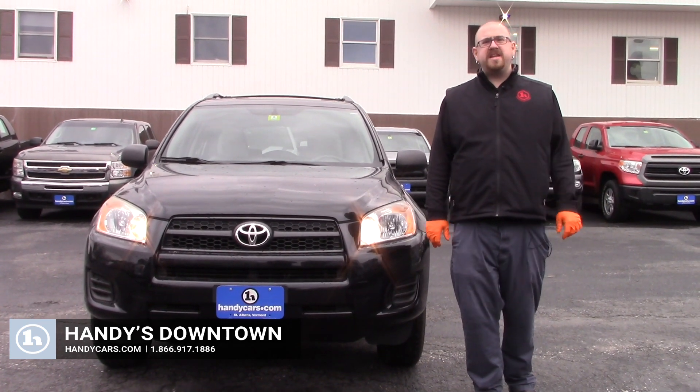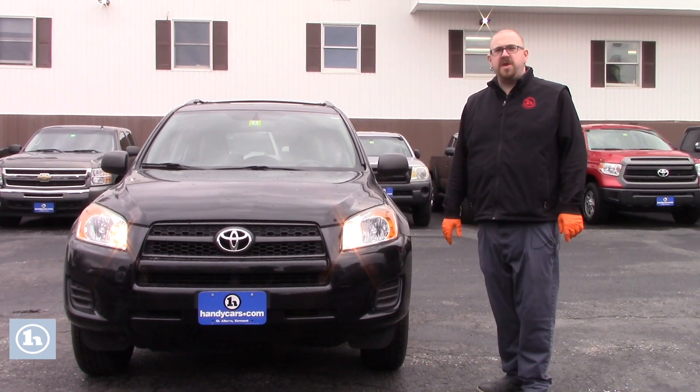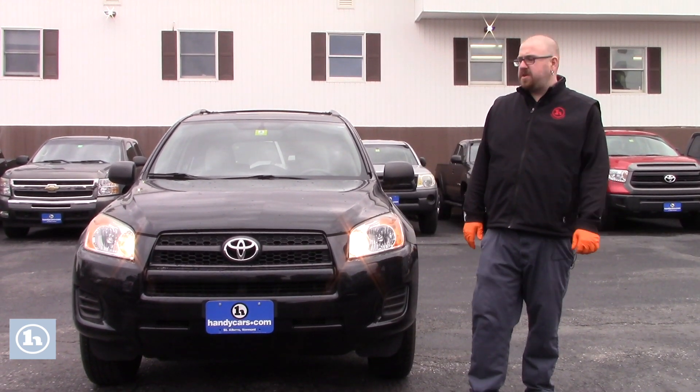Hello Ayla, Nick Lambert here from Handy's Downtown. Thank you for your inquiry on this 2011 Toyota RAV4 that we have here. Just wanted to make a quick video to introduce myself and go over a few features of the vehicle with you.